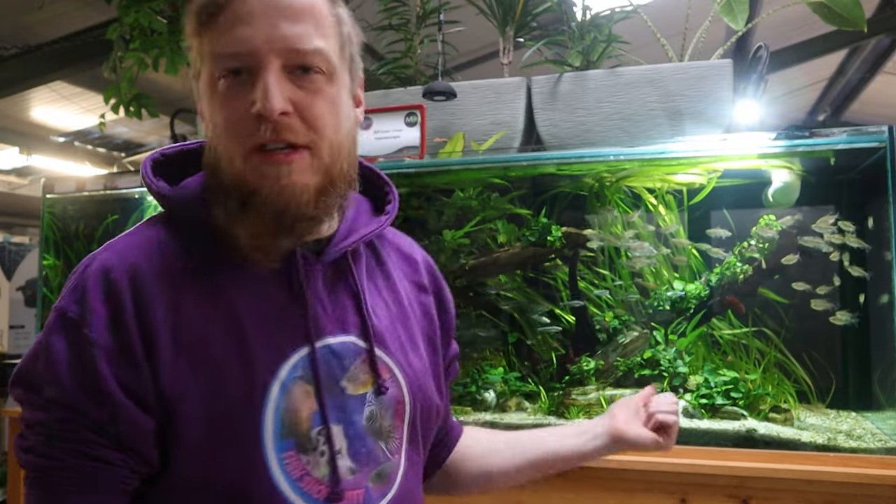What is up everyone, Fish Shop Matt here. So I have tried to do this video probably 10 times - every time I try and do it the rope fish aren't out. What I'm hoping for today is that they might make an appearance; they might not, but I might film this whole video and then have to overlay shots and footage of them, because every time I try and film they're just nowhere to be seen. They're so annoying.